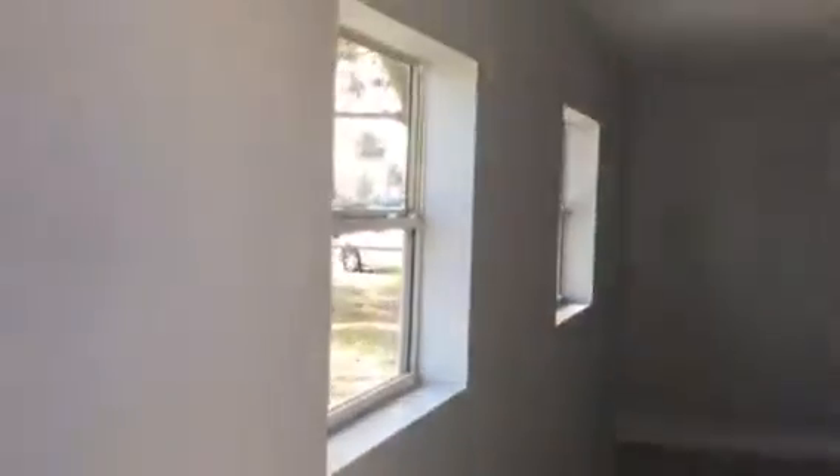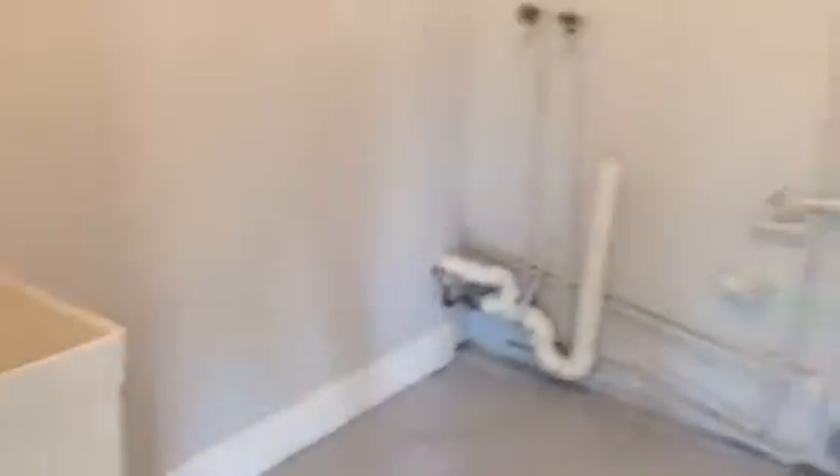Coming up we've got this room here that used to be the garage — it's been converted. Coming back here we've got the hot water heater, some extra cabinetry, and of course a sink. So this is actually your utility room here.